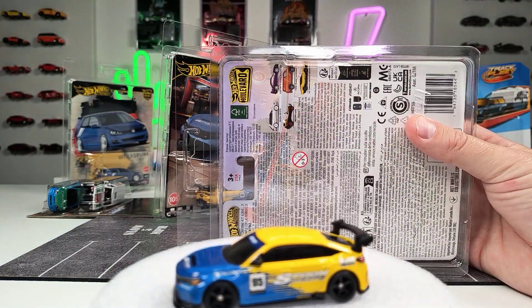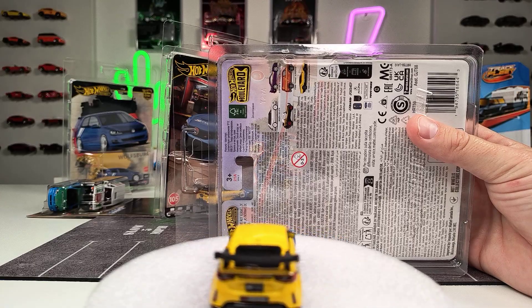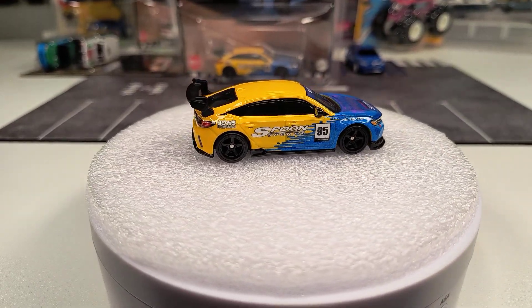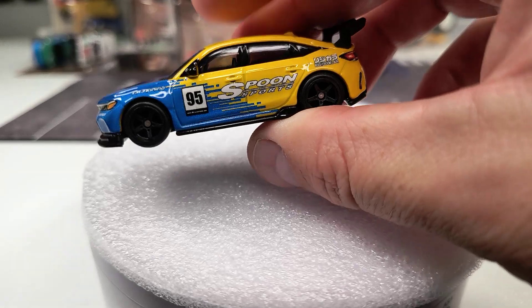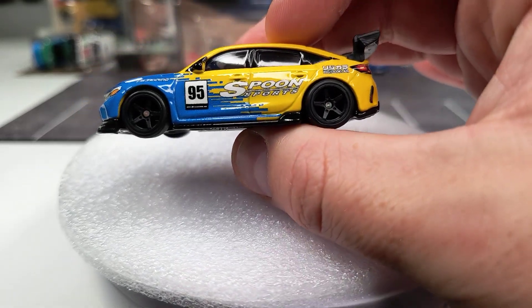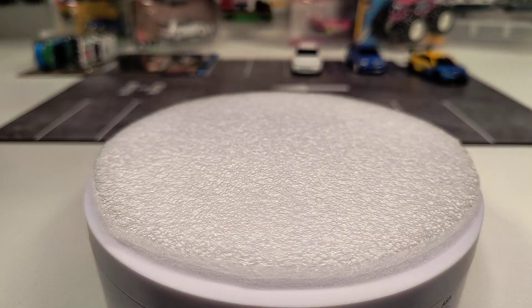But let's get back to this Civic with the Spoon livery — black five-spokes looking really good. I get this nice deco all around. In this case, no issues and a lot of deco. The wing, by the way, is plastic on the back. Pretty happy to have this one — it looks very good. Into the parking lot it goes.